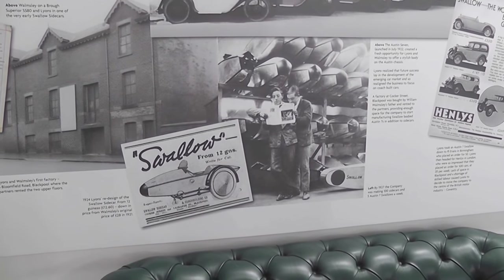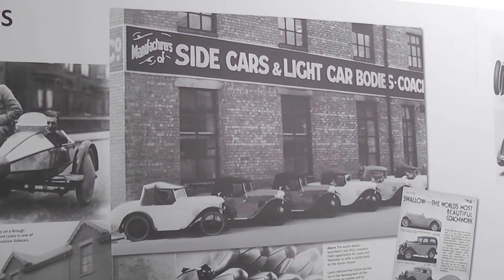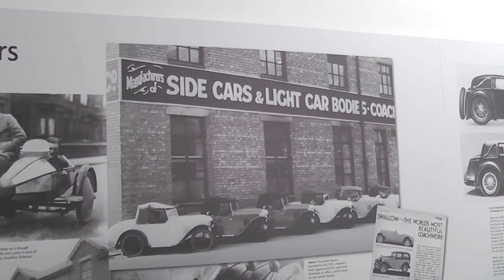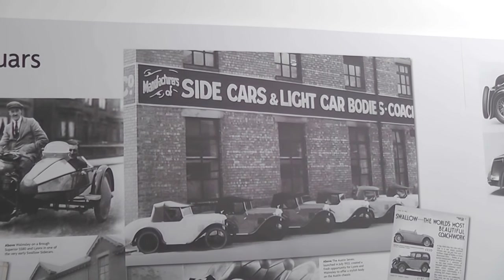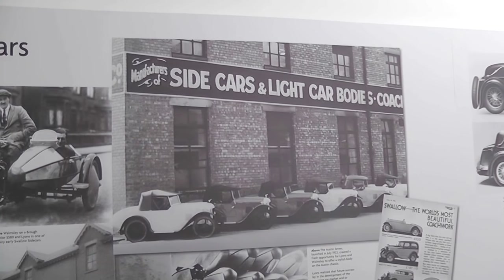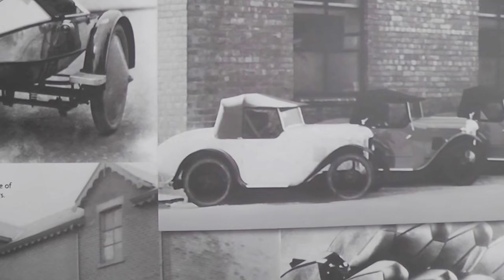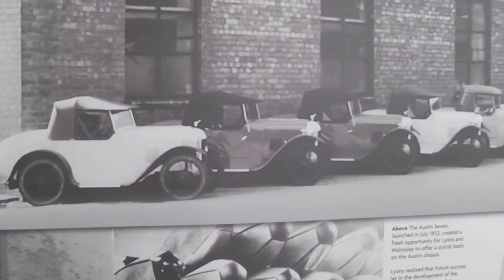They did quite well, so they moved premises in Blackpool. And then William Lyons, who was the real mover behind the business, wanted to get into making cars. So they started out by taking an Austin 7 engine, chassis, running gear, etc., because they were plentiful at the time. Lots of people were actually taking the same engine and chassis and putting their own bodies on it. So that's exactly what they did.